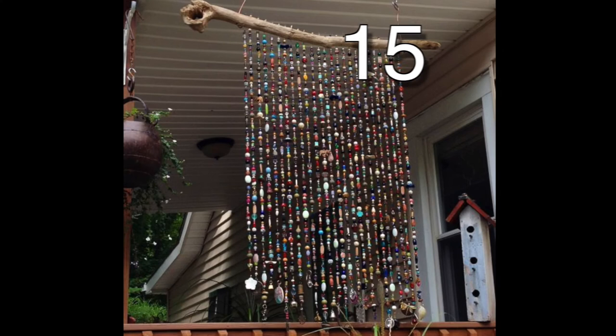We love this mobile. It would be so cool to make a room divider or half wall using the same technique.